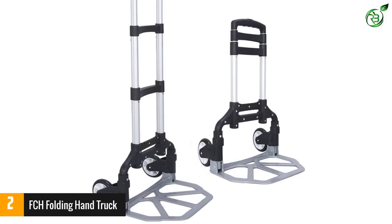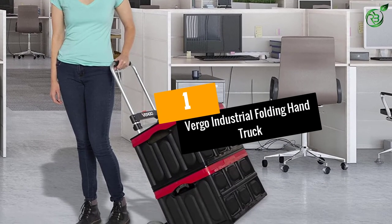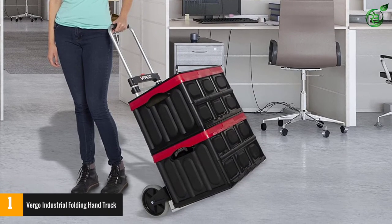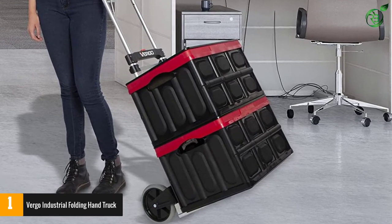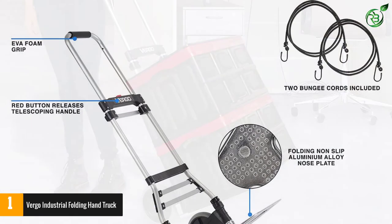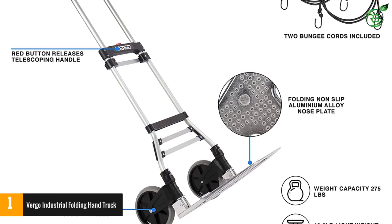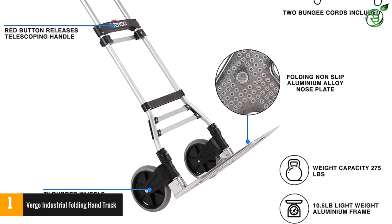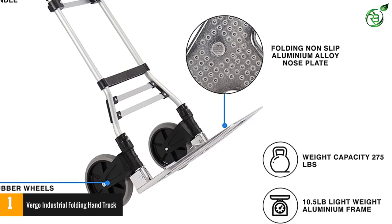Number one: Virgo Industrial Folding Hand Truck. If you love to travel, this product will be your new best friend. Moving your load from one place to another becomes really convenient. The wheels of the product can be nested when the truck is folded, taking even less space when not in use. Requiring no assembly, you do not need to wait a moment to use the product.